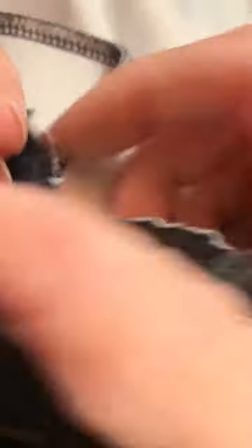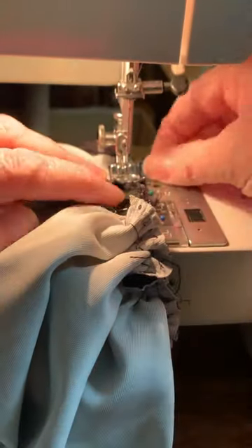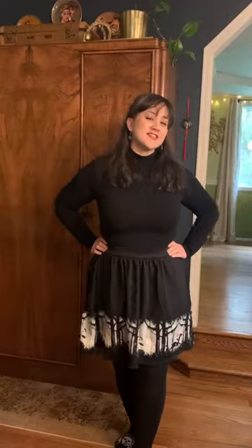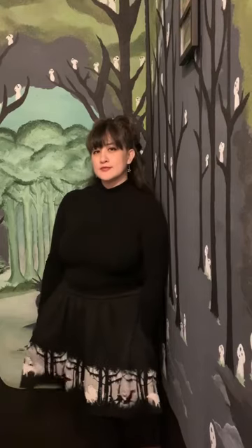I did unpick all of those serged seams, which was absolutely no fun. I used my FOFF Hobby 1132 for this project, as it has a stretch stitch function which is great for this kind of fabric. With the extra panel of fabric that I removed, I made a hair bow.